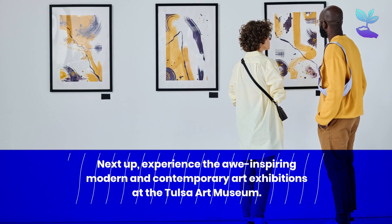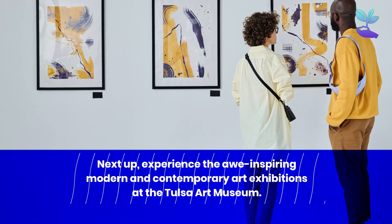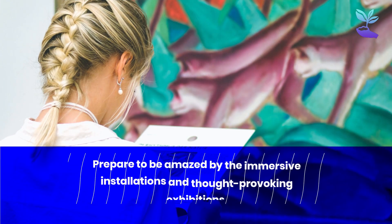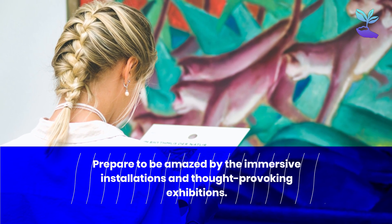Next up, experience the awe-inspiring modern and contemporary art exhibitions at the Tulsa Art Museum. Prepare to be amazed by the immersive installations and thought-provoking exhibitions.